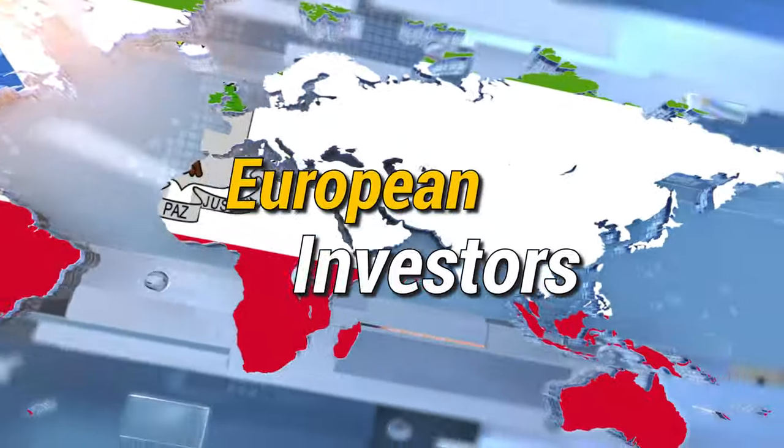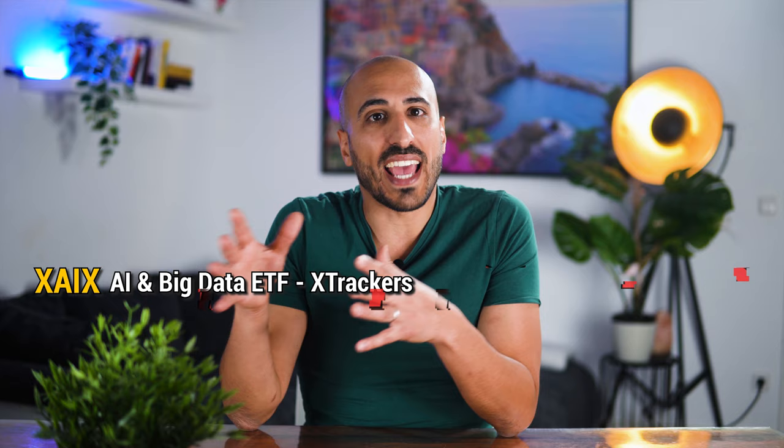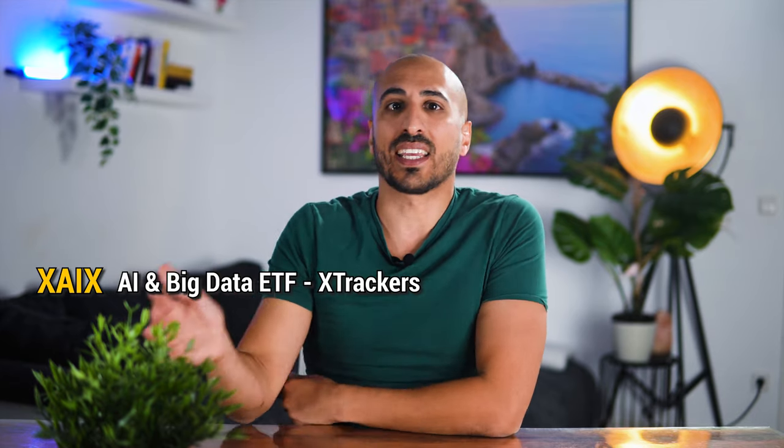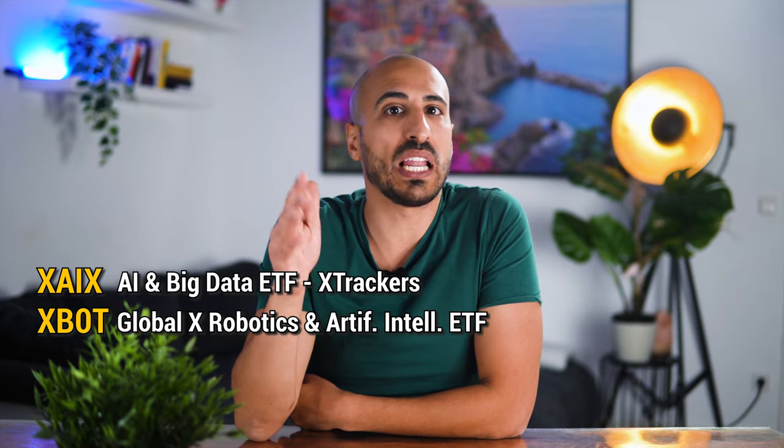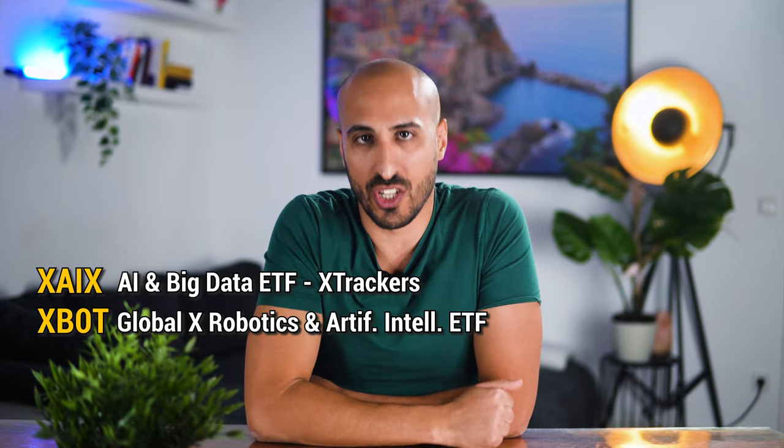For European investors, good alternatives are XAIX, the AI and Big Data ETF from XTrackers, as well as XBOT, the Global X Robotics and Artificial Intelligence ETF.